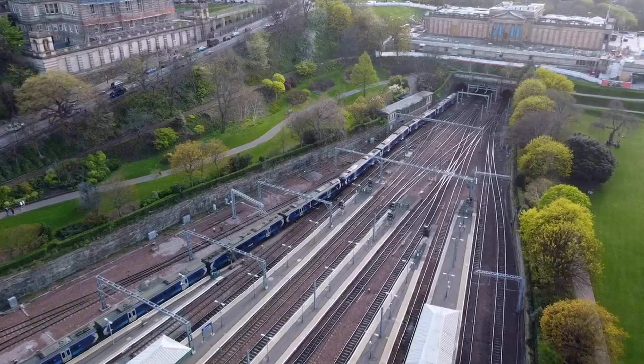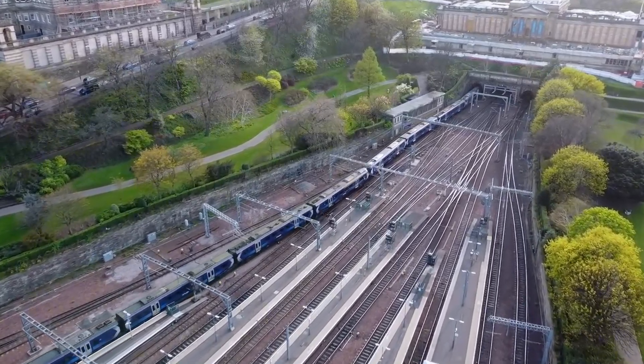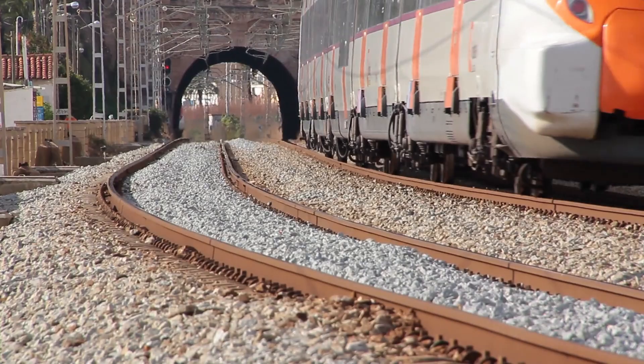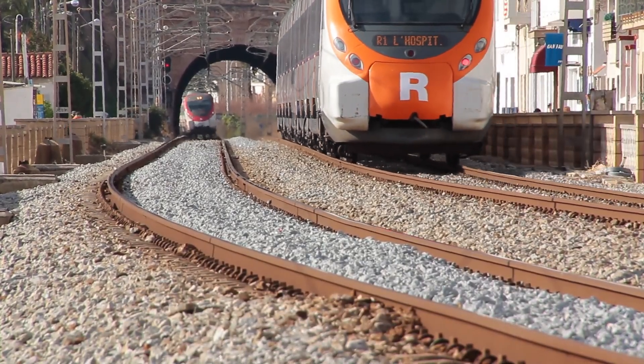In this video I'll show you the four main types of signal used in the UK railway network: semaphore signals, colour light signals, route indicators, and ground signals. And I'll explain where you'll see them, what each one does, and why all four are still relevant.